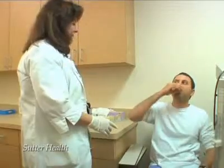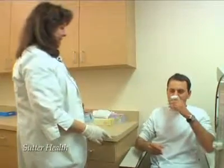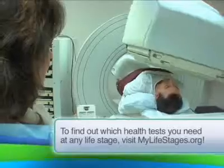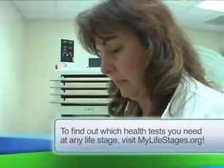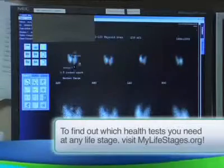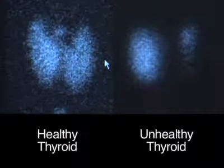We can have the patient swallow a capsule that has a small amount of iodine with radioactivity. We can track this molecule in the body. By measuring the level of radioactive iodine taken up by the thyroid gland, we can tell if your thyroid is functioning appropriately.